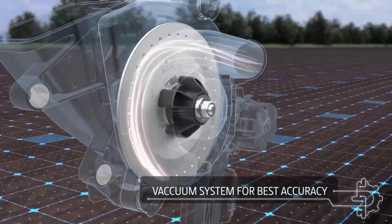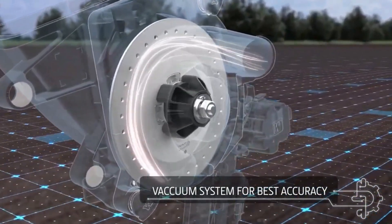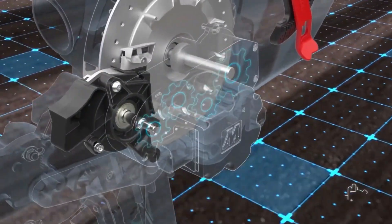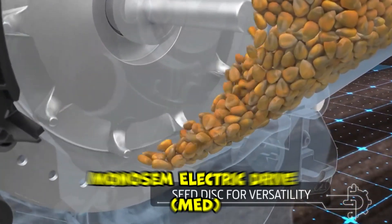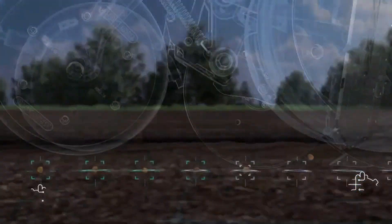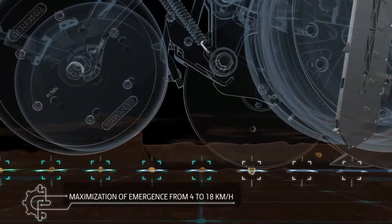The planter features the Synchro System, enabling synchronized planting in twin rows, enhancing plant spacing uniformity, and ultimately improving crop yields. Additionally, its electric drive system — the Monosem Electric Drive (MED) — offers individual row control, allowing for variable rate seeding and section control.